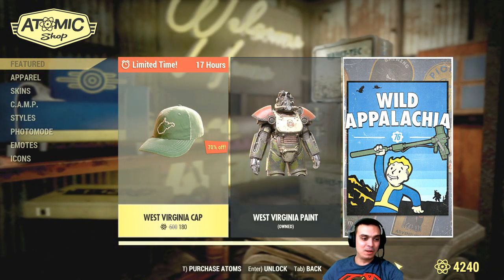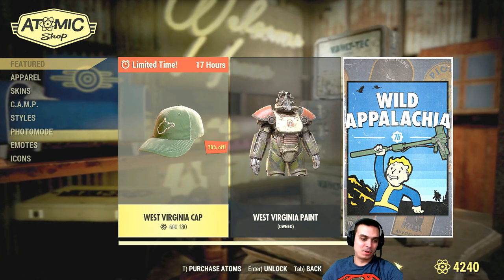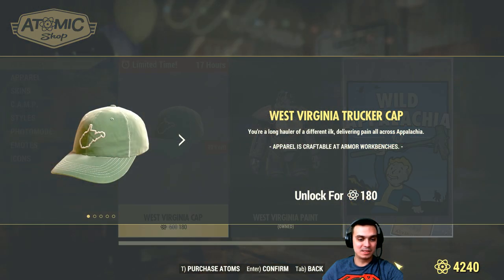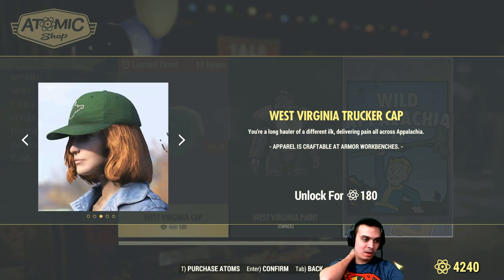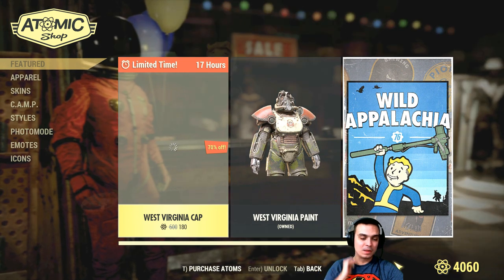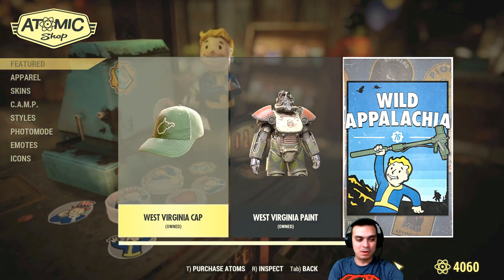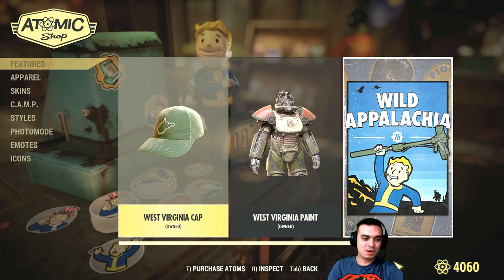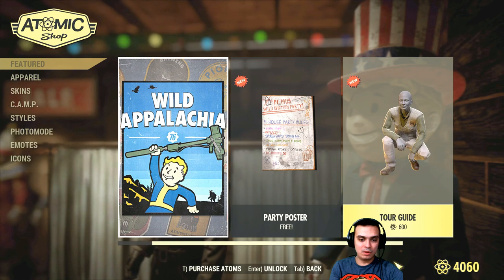Now we've got the West Virginia cap right here, so let's go ahead and buy it. It's sort of pretty cool — 180 atoms, that's nice. BAM, there we go. Let's see if we get a confirmation before we buy — no, we don't. So the pop-up, was it like this before? I don't remember.